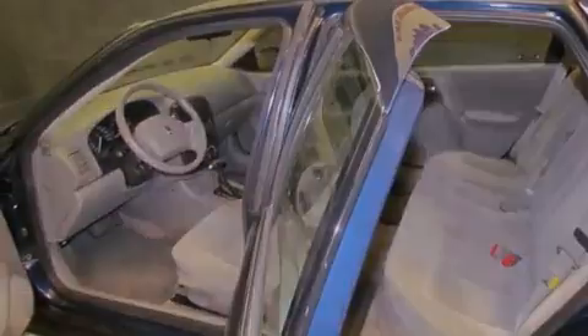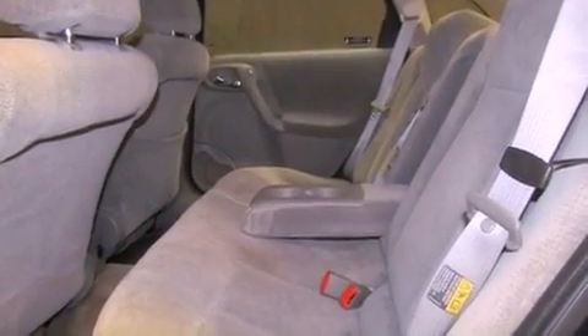Rear impact crumple zones, a rear window defroster, a keyless entry system, and a multi-link rear suspension.